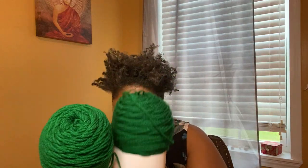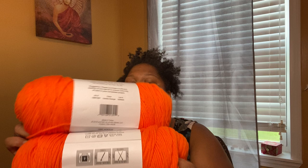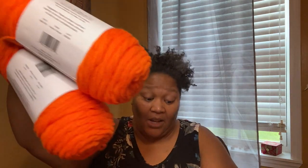Each skein is 380 yards and 170 grams. I'm going to put these back in my bag because my cat is lurking, and I don't want cat hair on the yarn. I got two skeins each of Varsity Green, light green, what I call neon pink, and Varsity Orange — that's eight skeins total at $1.50 each, so $12 for eight skeins of yarn. You can't beat that. So that was Joann's.